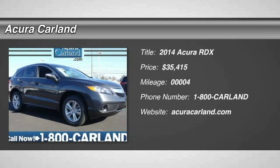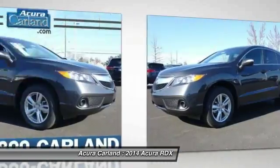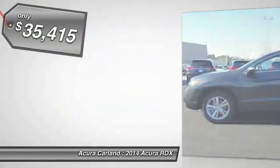The 2014 RDX, viewed as Acura's answer to BMW's sporty X3, offers a stylish interior, plenty of sport, and a nice amount of utility, and is priced below $40,000.